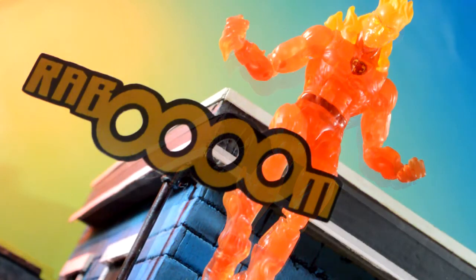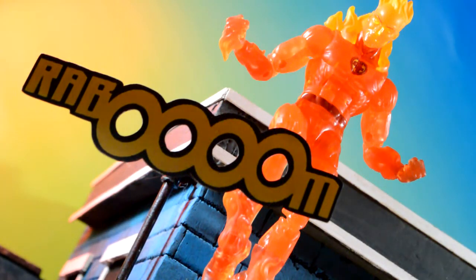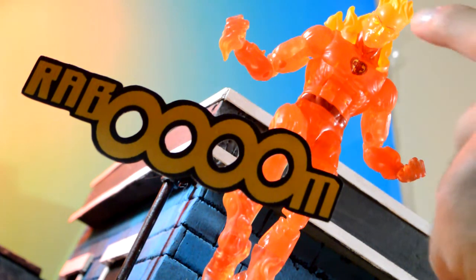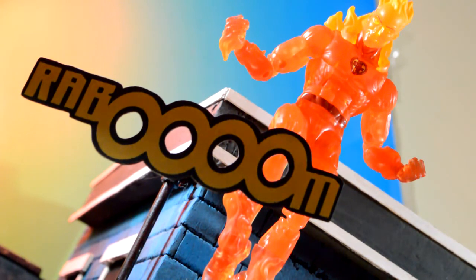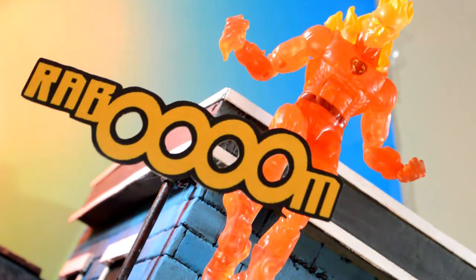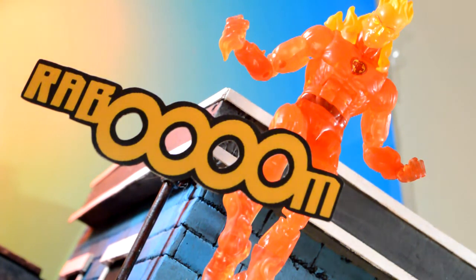I was talking to my buddy Dane and he came up with a really good point. I was using green in the background and it was too high contrast with the yellow tones. The blue makes it look a lot better, and I do agree with him. I'm holding a light down here to shine up on the cutout, which I thought looked really good.